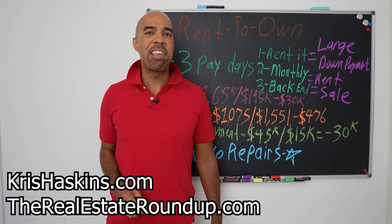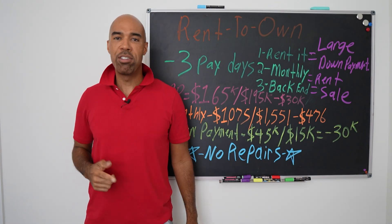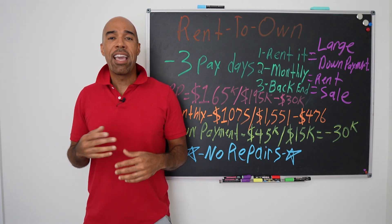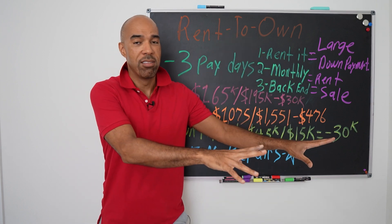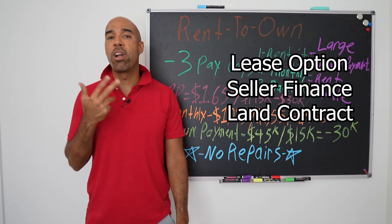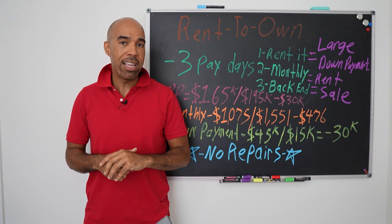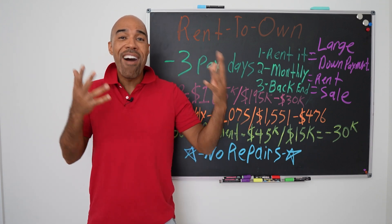It's Chris Haskins with TheRealEstateRoundup.com. My mission and ministry is to raise your financial literacy through real estate investing and entrepreneurship. So we just did a rent-to-own last week. The industry jargon — not for the public — is going to be a lease option, seller finance, land contract, or contract for deed. Those are the words you have to understand. There's a link in the video description to the Barron's Real Estate Guide that gives you all these definitions and terms.